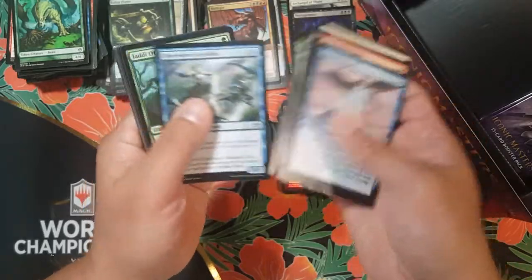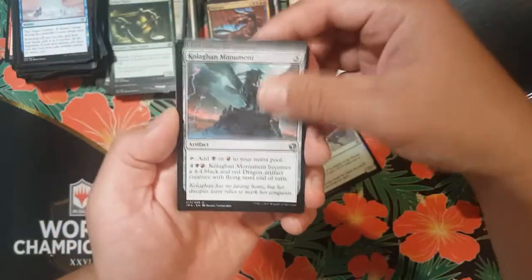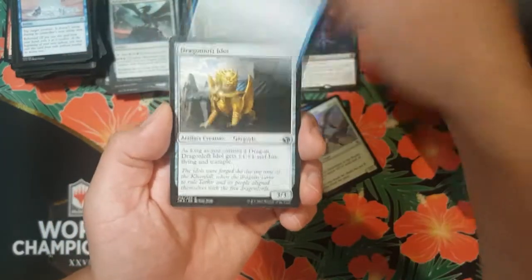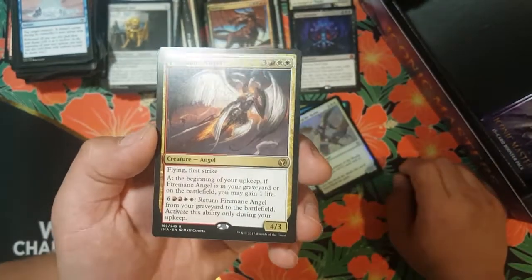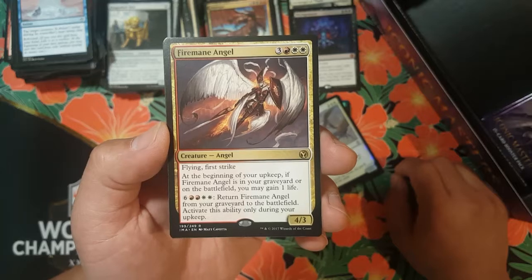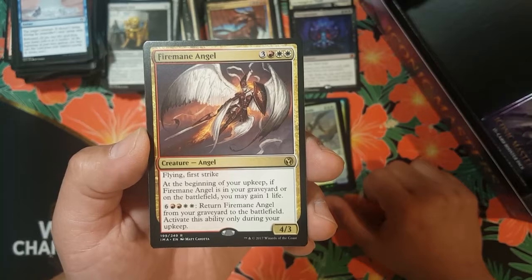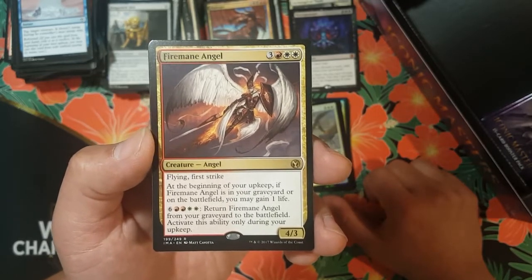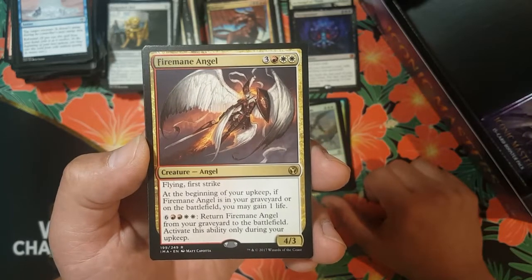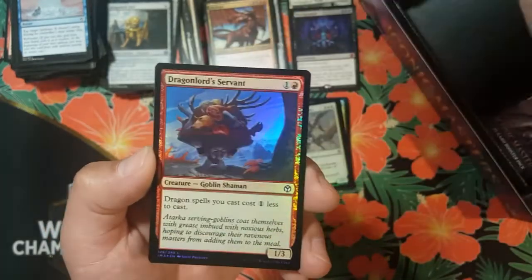Where's my Cryptic Command? Where's my Mana Drain? Colaghan Command, Mahamoti Djinn, Dragon Fodder Idol. And a Firemane Angel — three colorless, red and two white, creature angel, flying, first strike, four-three body. At the beginning of your upkeep if Firemane Angel is in your graveyard or on the battlefield you may gain one life. The activation cost to return it from the graveyard is six colorless, two red, two white — ten mana. All right, I guess that's a thing.